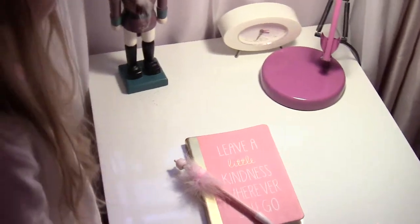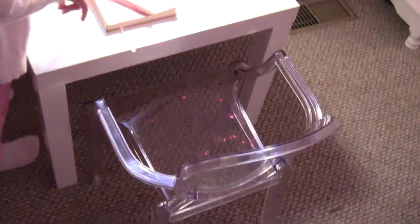And over here is my desk where I sit and do my homework and stuff. And I write in my book.